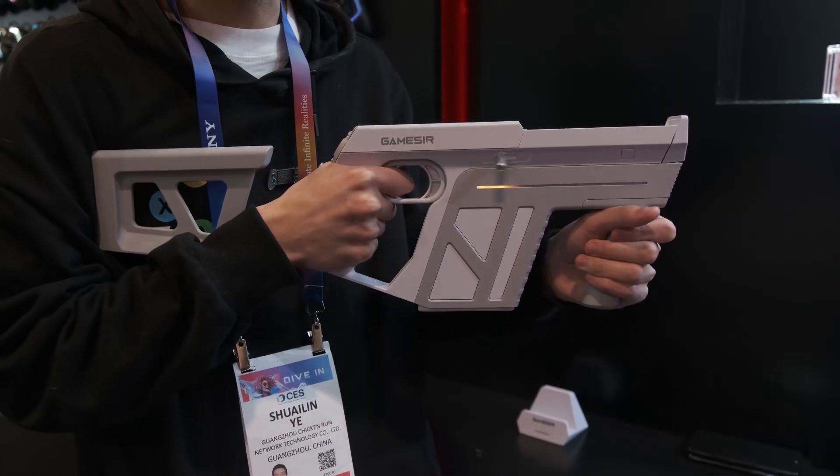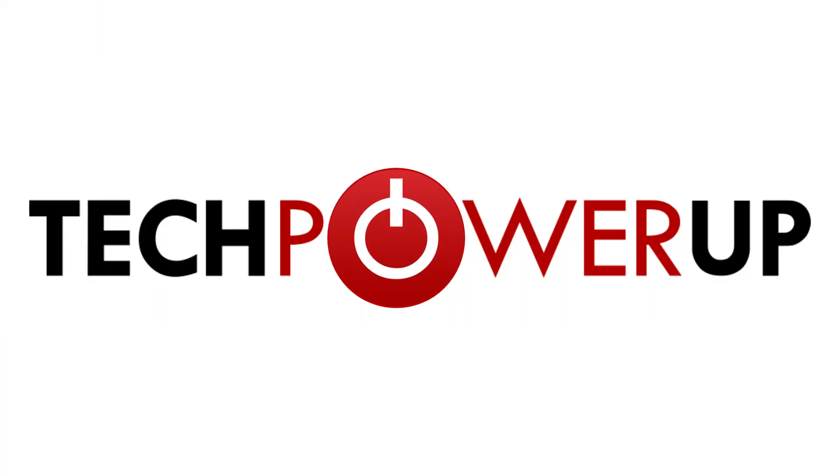But for the latest in PC hardware coming out of CES, be sure to check out our in-depth coverage over at techpowerup.com.